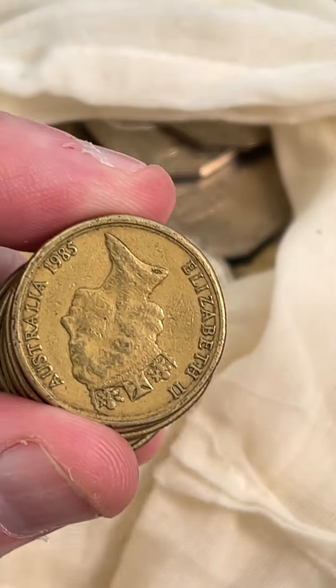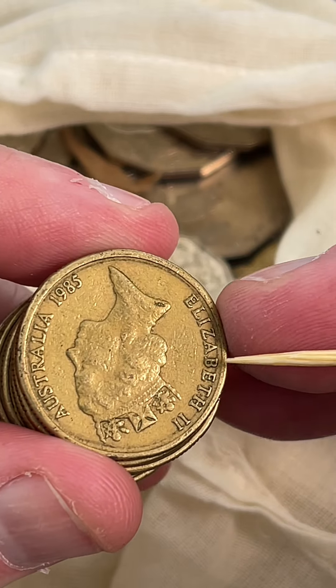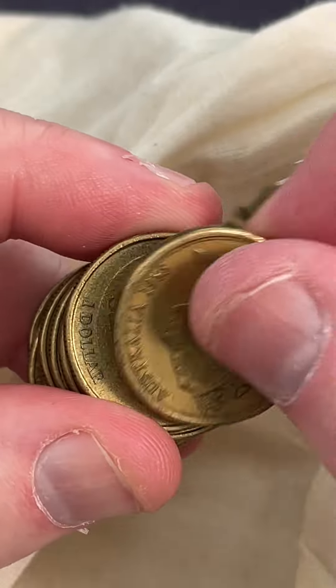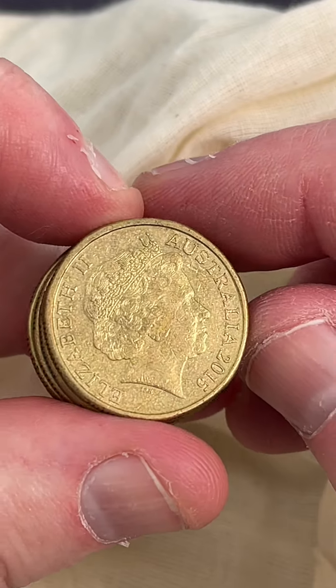These 1985s — this is relatively common. This black ring: I'm not 100% sure what causes it, but it's not a double rim like a minting error. So it's just a coin that I let go personally, and we continue the search.